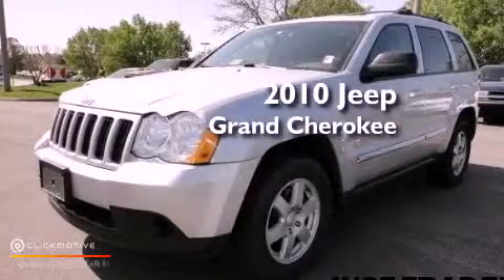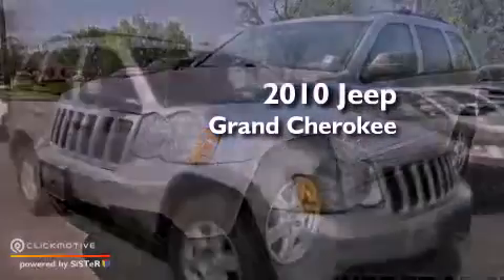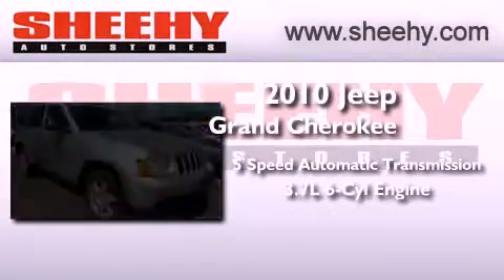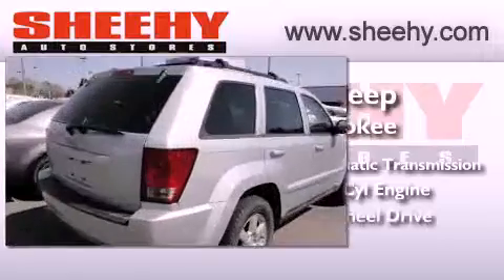This is a 2010 Jeep Grand Cherokee. This vehicle has seating for five adults, a 3.7-liter V6, and four-wheel drive.